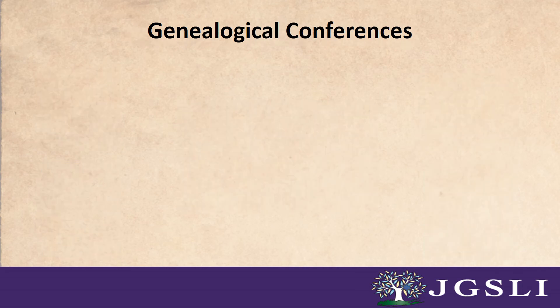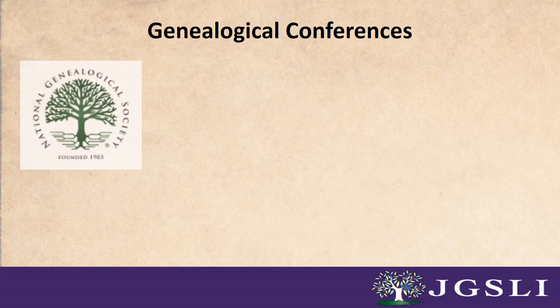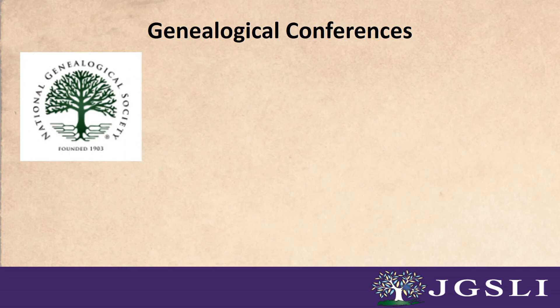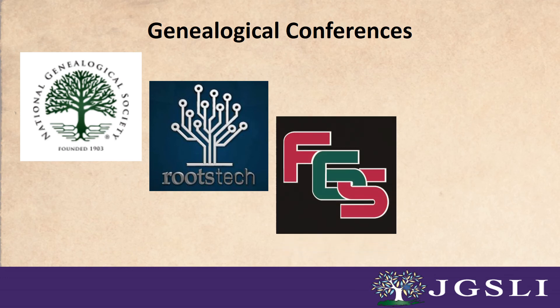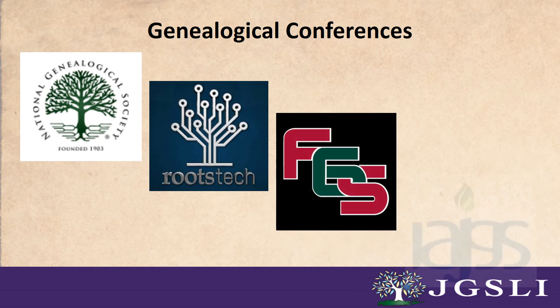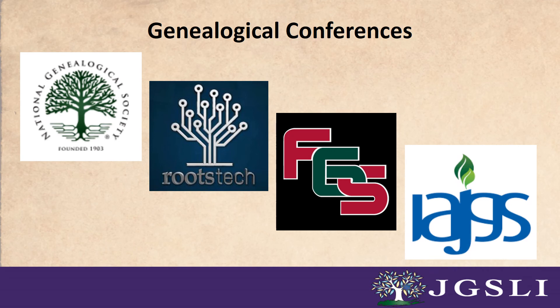Number six: conferences. Annual conferences are a great place to hear from the community's experts, as well as to meet other like-minded researchers, trade tips, and look for assistance. Some of the largest annual conferences are the National Genealogical Society Annual Family History Conference, RootsTech, Federation of Genealogical Societies Annual Conference, and the International Association of Jewish Genealogical Societies International Conference on Jewish Genealogy. If you can't physically attend, most have ways of watching select sessions online or offer recordings of sessions after the conference.